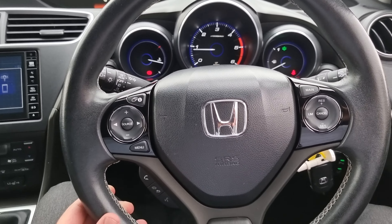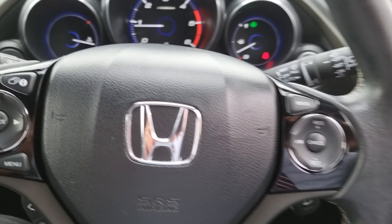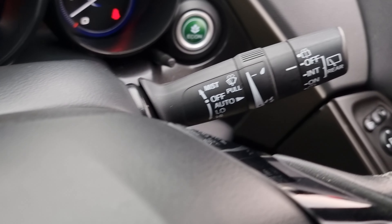The touchscreen comes with navigation, Bluetooth hands-free, and last but not least, all of your audio sources just there.